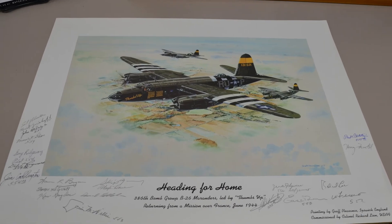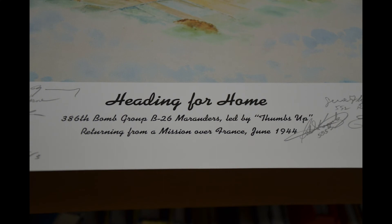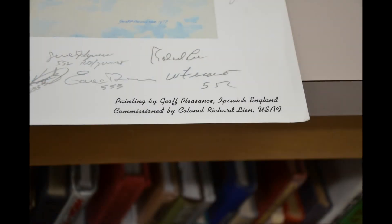The fifth art piece is a painting called Heading for Home by an artist named Jeff Pleasance. Pleasance has been painting aircraft for most of his life. This piece depicts the 386th bomb group of B-26 Marauders, led by the plane Thumbs Up. It is returning from a mission in France from June 1944. According to the American Air Museum, this particular bomb group flew missions that targeted aerodromes, marshalling yards, and V-weapons sites along the coast of France from 1943 to 1944. The group then moved to northern France to support the push eastward by the Allied forces in October of 1944. The painting was signed by many people, possibly some of that squadron or others who flew B-26s.